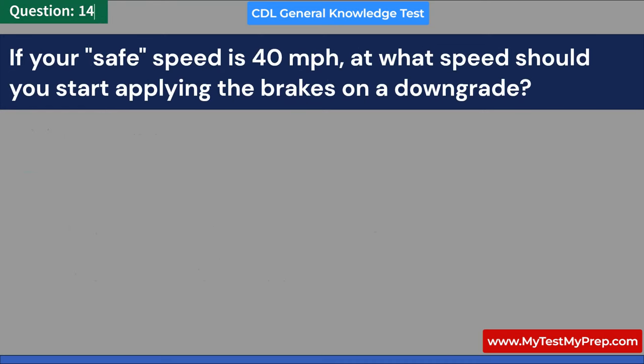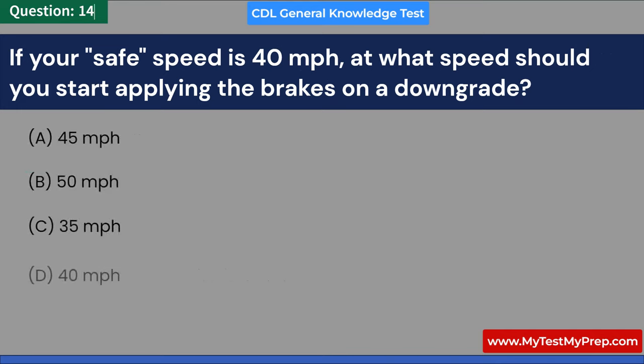If your safe speed is 40 miles per hour, at what speed should you start applying the brakes on a downgrade? A. 45 miles per hour. B. 50 miles per hour. C. 35 miles per hour. D. 40 miles per hour. Answer: D. 40 miles per hour.